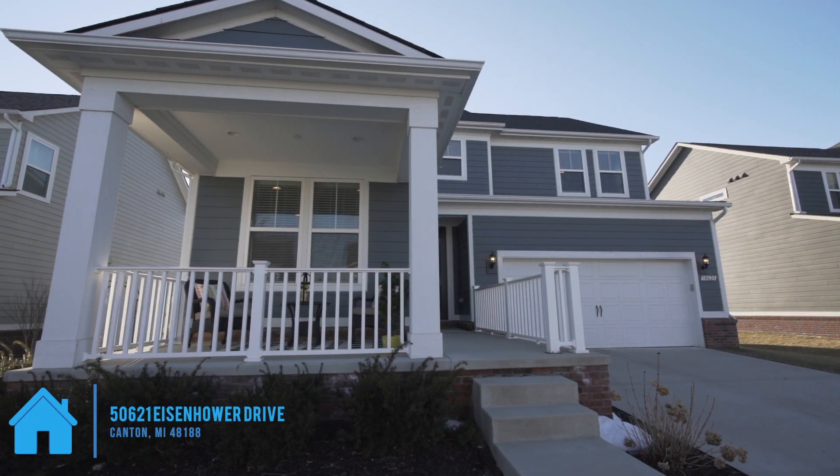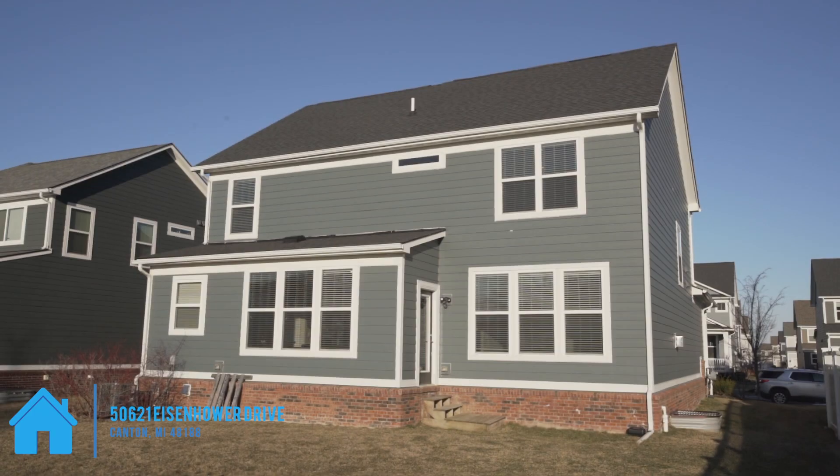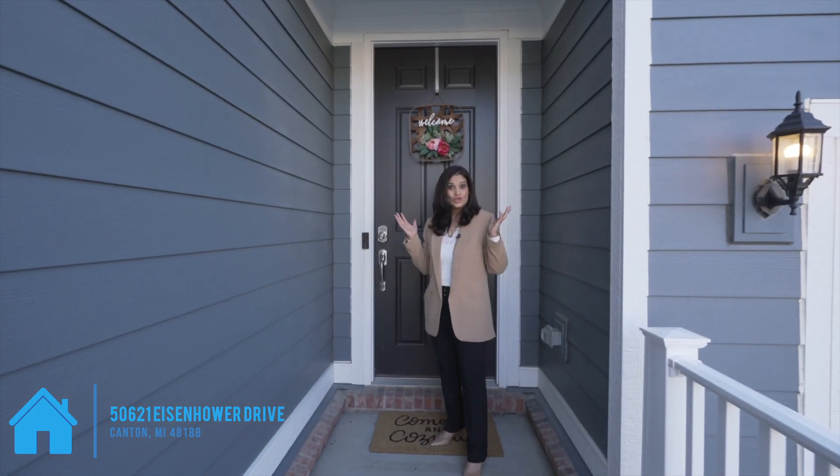This spectacular home has a covered porch with beautiful curb appeal and a private backyard. Can't wait to show you around. Come on in.